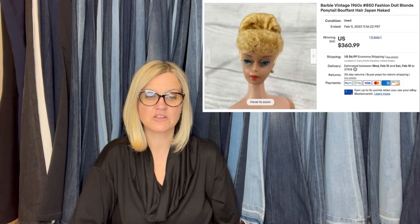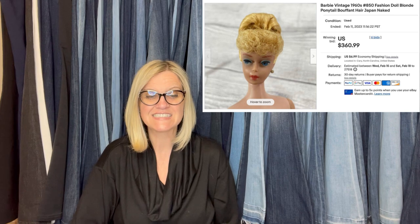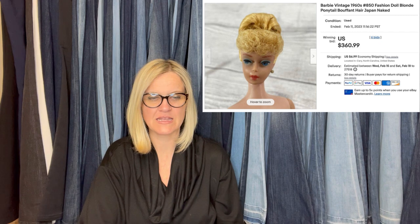I sold this for my sister-in-law. She paid about $2 at a local thrift store. When I looked up comps, I couldn't find one exactly like it and prices were all over the place. I decided to do an auction, as Courtney says she does, and start it high at $85, really thinking she might go for $150. Six bidders, but they must have wanted her. Can't believe she went for $360.99 and they paid immediately. It is a Fashion Doll Blonde Ponytail Hair Japan — number 850.